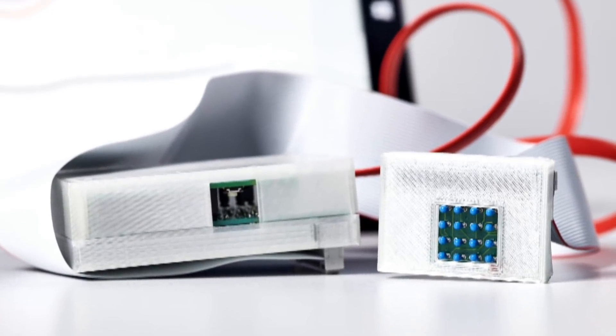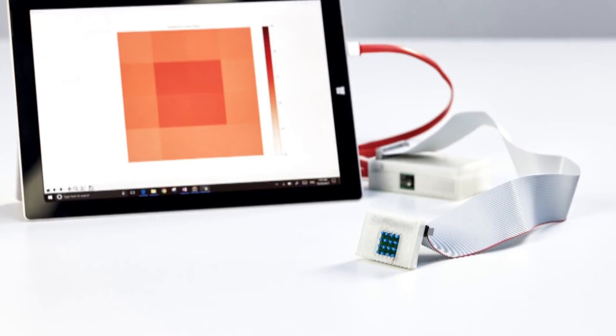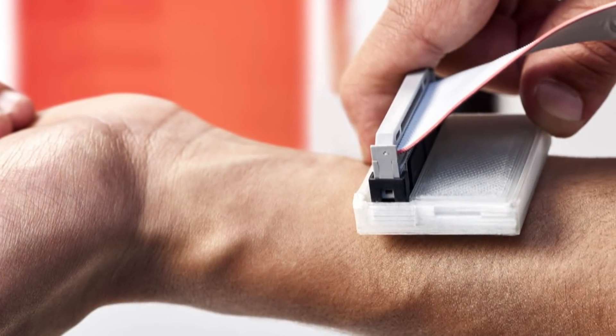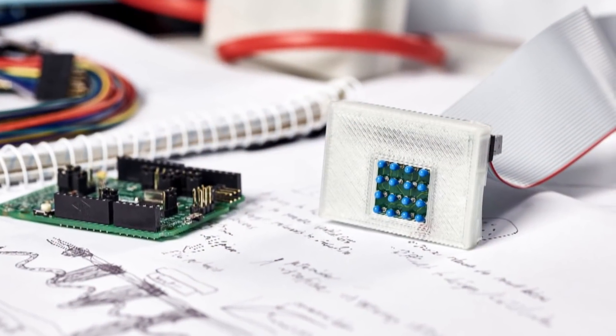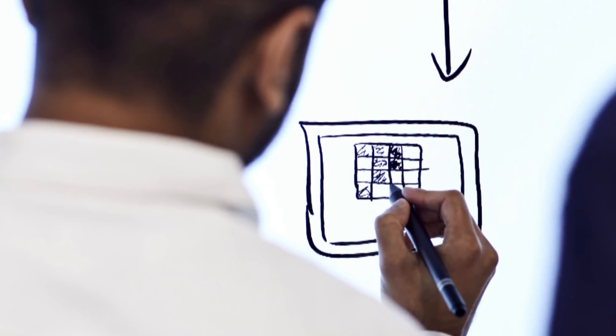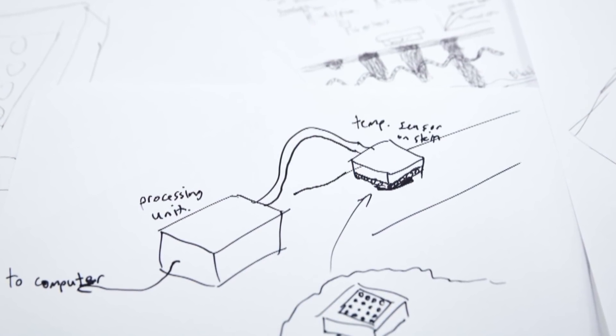A team of engineers who just months ago graduated from McMaster University have won a major international design award. They beat out more than a thousand other ideas to win the James Dyson Award for Design Engineering, the international prize. They did it with a device called the Skann — with a K. It's my pleasure to say hello to Michael Tekla and to Rotimi Fadiya, who are the winners of the James Dyson Award.